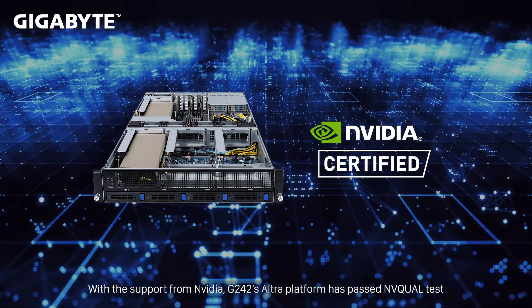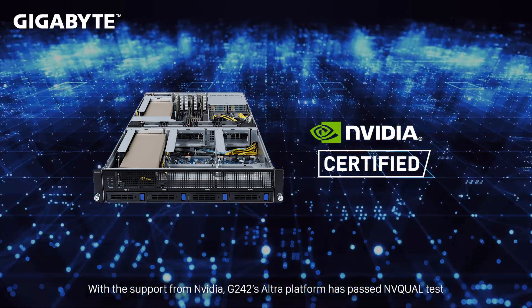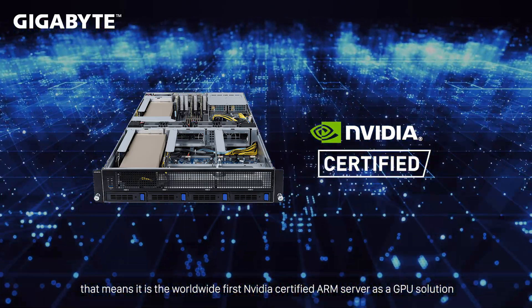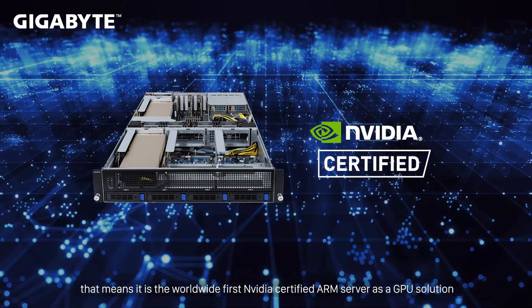With this support from NVIDIA, G242's Ultra platform has passed the NVQ-UAL test, meaning it is the worldwide first NVIDIA-certified ARM server as a GPU solution.